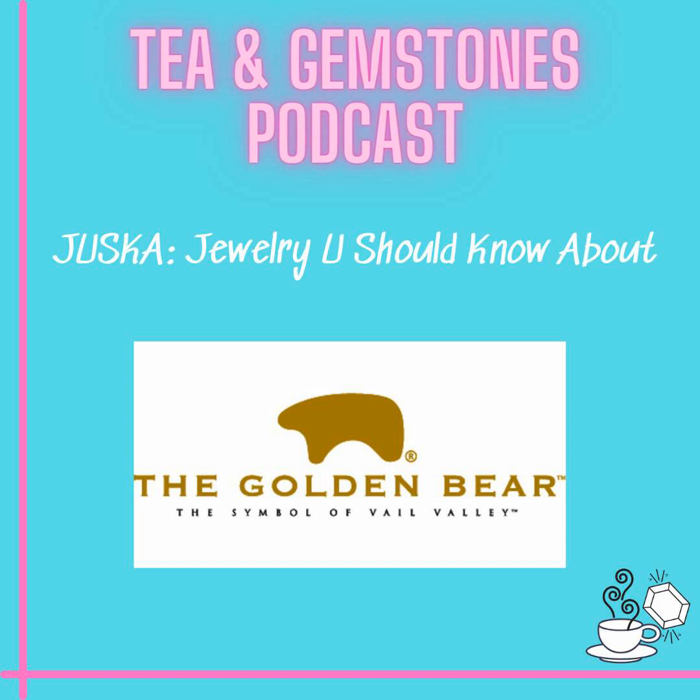Hello, everyone. Welcome to TN Gemstones. I'm your host, Jen. This is a fun podcast for talking about cultural trends and the history of all things sparkly. So let's jump in.